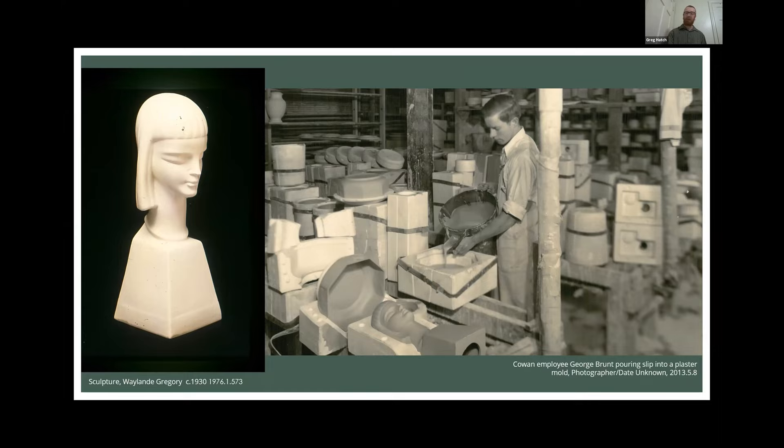He also did a little bit of tile design. This is 'Knowledge and Industry,' a mosaic tile mural that would eventually be installed at Lakewood High School — which ties back to Lakewood being the original location of Cowan Studio. Unfortunately, the location of these tile murals is not currently known, but we have this wonderful photo from the Cleveland Museum of Art archives that shows what these designs look like.